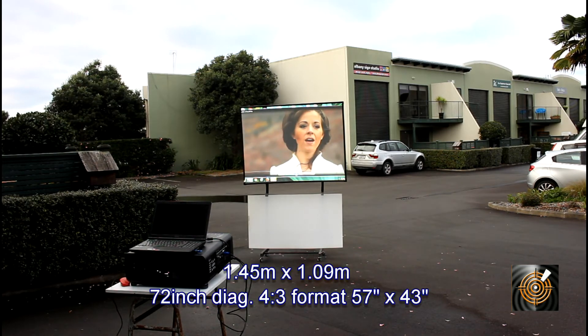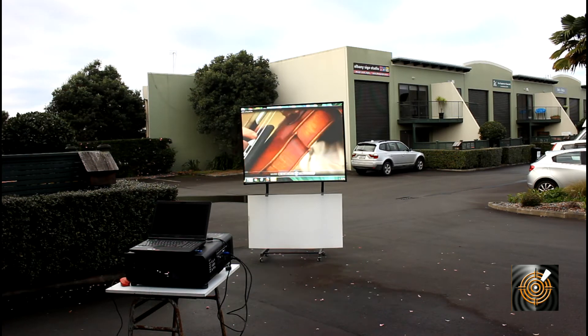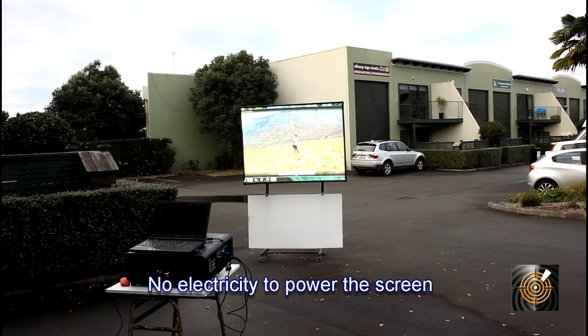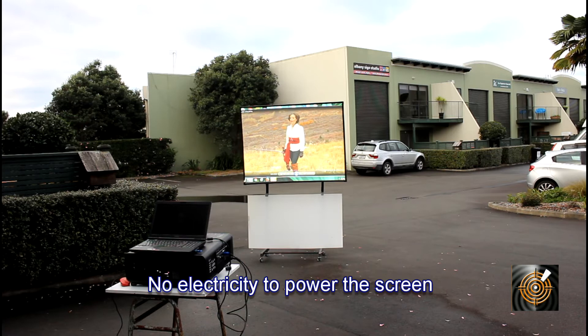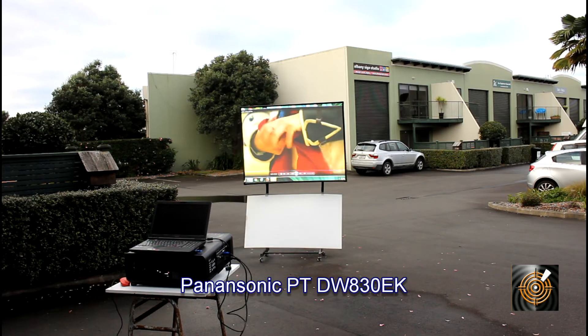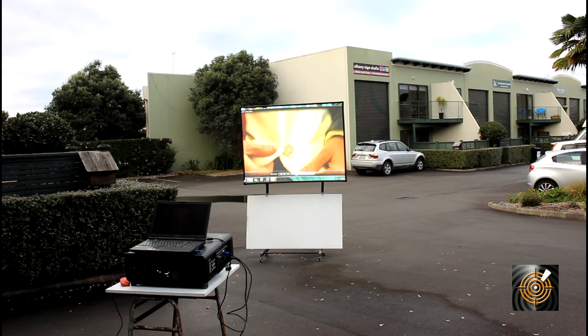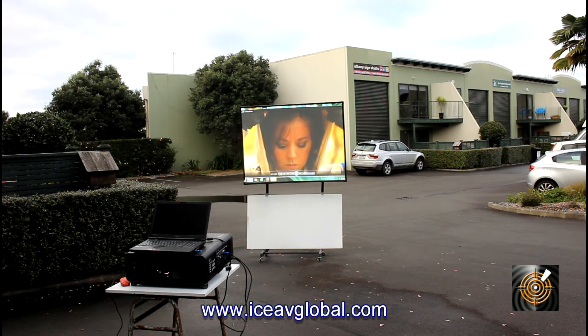In this video I want to show you a wide shot of the 72 inch, 1.45 meters wide, 1.09 meters high ice digital daytime screen. I'm seeing a perfect image from the Panasonic projector — that's the 830 model — sitting on the table, playing content off the laptop. As you can see, I would say it's a perfect image.